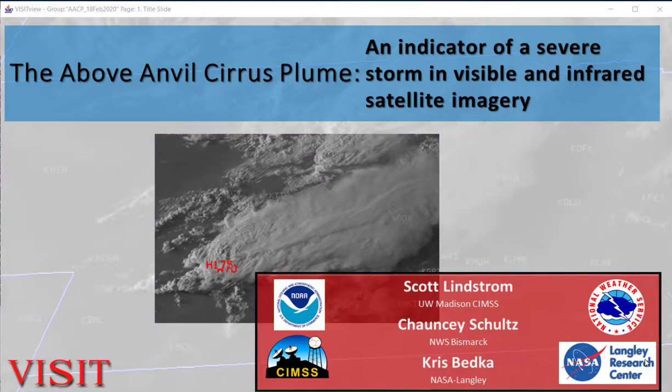This is the VISIT tele-training on above anvil cirrus plumes, indicators of severe storms that are obvious in visible and infrared satellite imagery. I'm Scott Lindstrom from CIMS. My co-authors on this are Chauncey Schultz from the National Weather Service and Chris Bedka at NASA Langley.